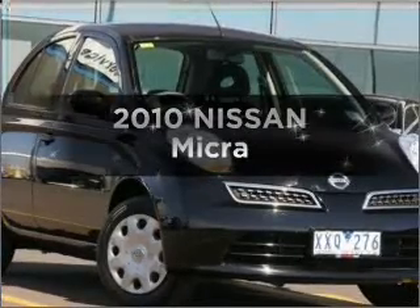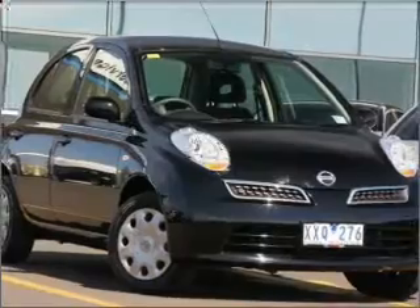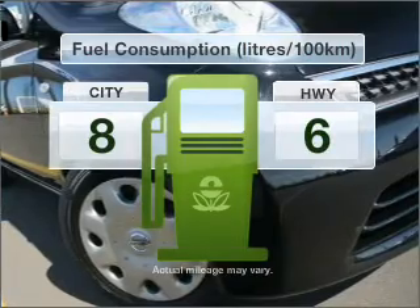Check out this 2010 Nissan Micra. Experience the comfort of driving this well-presented vehicle. Run all over town without worrying about filling up.